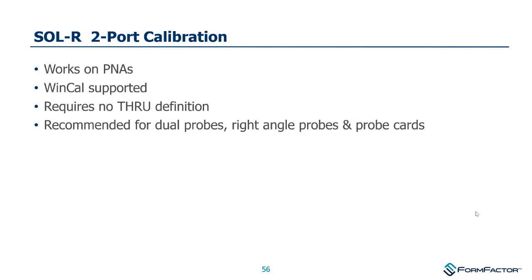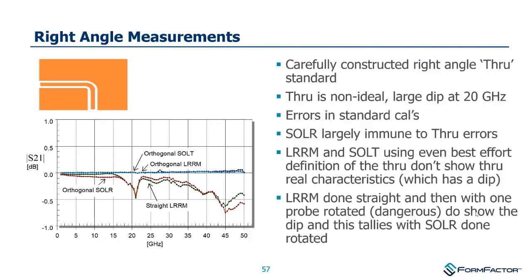WinCal supports SOLR. No definition of the through is needed. It's recommended for dual-signal probes like ground-signal-ground, and for right-angle configurations — where the device under test has RF ports at, say, the west and south, so the through has an angle in it. It's also applicable for probe cards where an ideal calibration standard isn't always available.